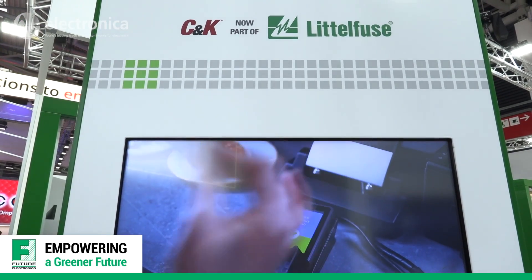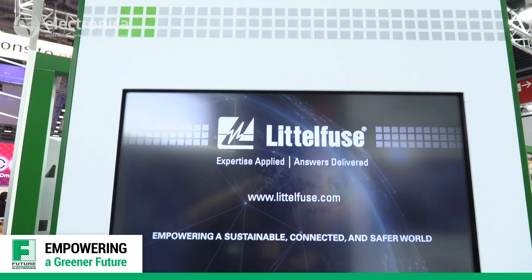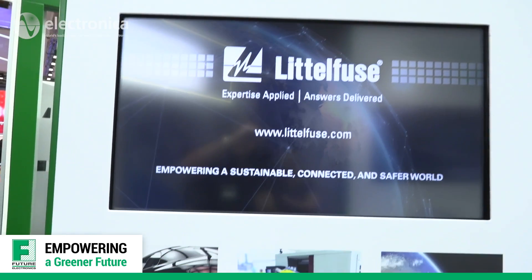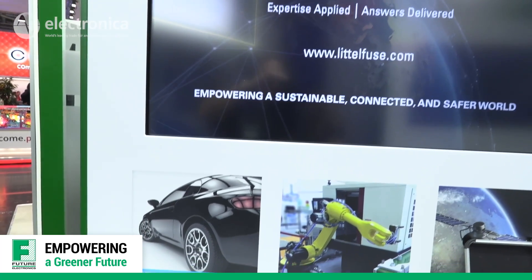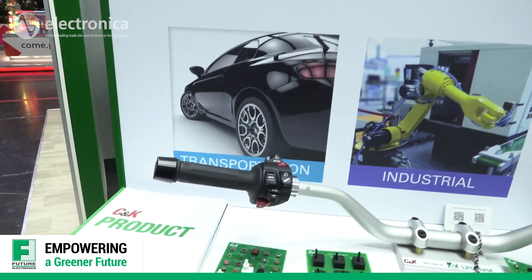Acquisition is an important part of Littelfuse's growth strategy. The addition of CNK expands the Littelfuse product portfolio and also addressable market segments including transportation, industrial, and aerospace, which serves as a platform for future growth.